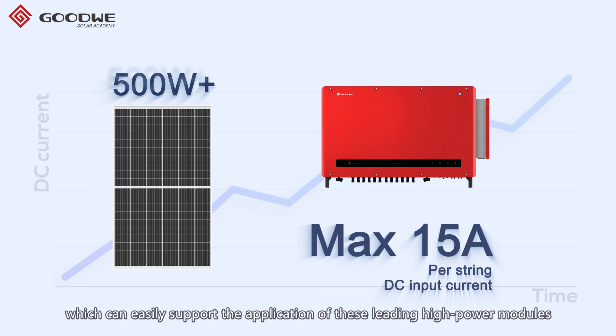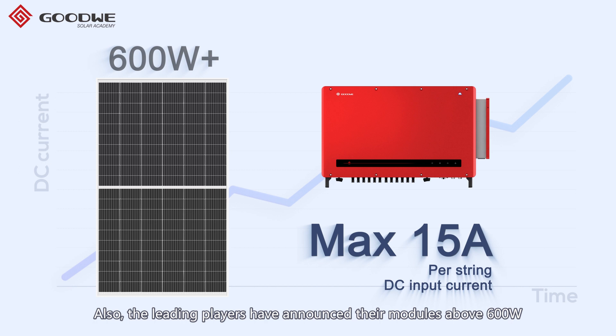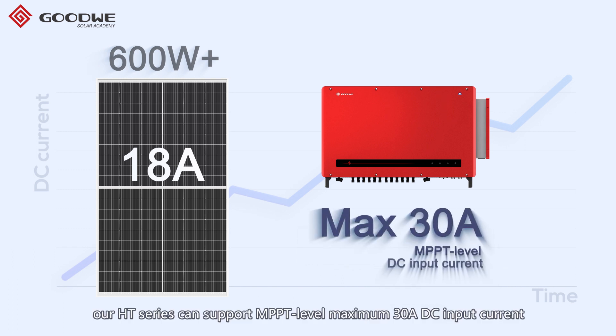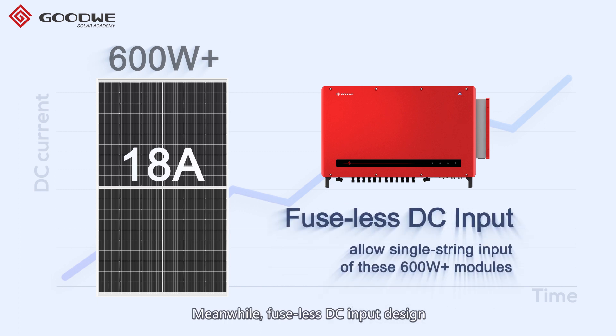Leading players have also announced modules above 600 watts with relatively higher DC current around 18 ampere. Our HT series can support 10 PPT level, maximum 30 ampere DC input current. Meanwhile, the fuseless DC input design allows single string input for these modules above 600 watts.